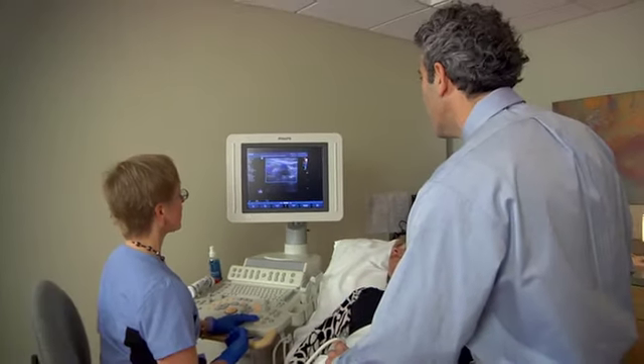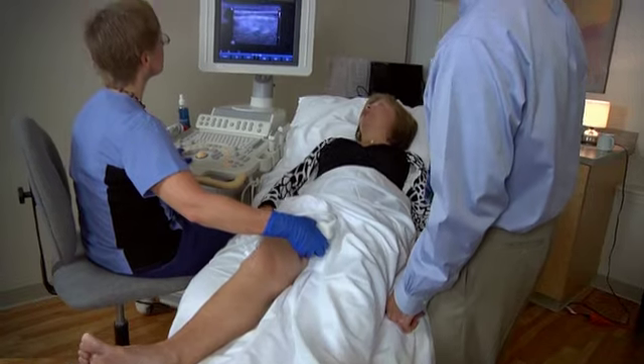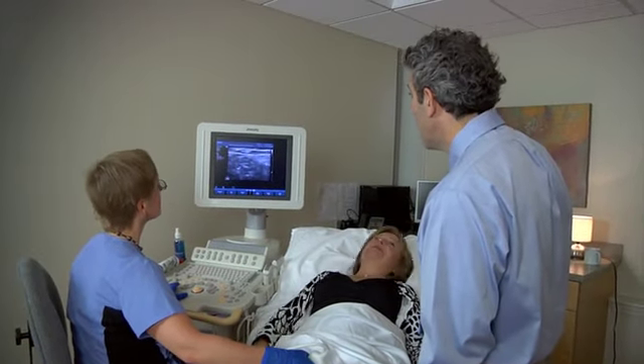These are minimally invasive outpatient procedures and unlike vein stripping, they require no surgery and leave no scars. The treatment is performed in under an hour and you can return to normal activities right away.